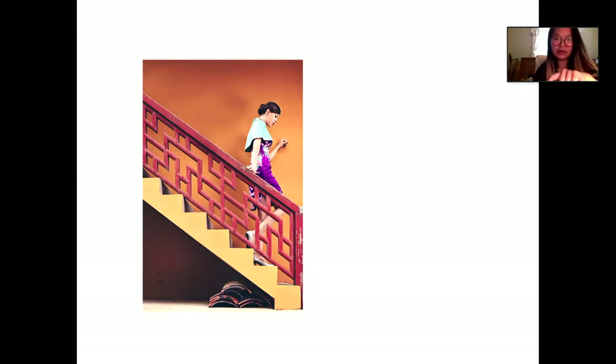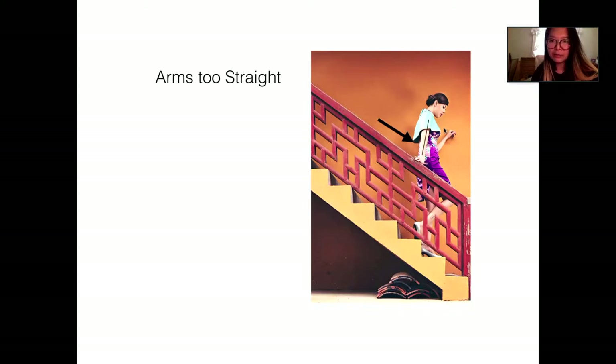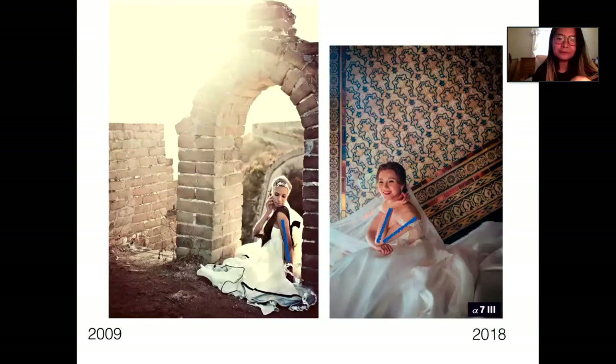A professional model knows how to pose their hands really well. If we shot the same frame again, I would ask her to move her hand back a little so the arm isn't too straight. Back in 2009 when I shot at the Great Wall of China, even a model's hands were a little bit straight. Two years ago with a client who had no camera experience at all, I kept in mind: elbow — if you can bend it, bend it; if you can arch the arm, arch it. Just make sure it's not straight.